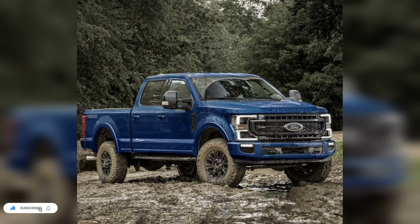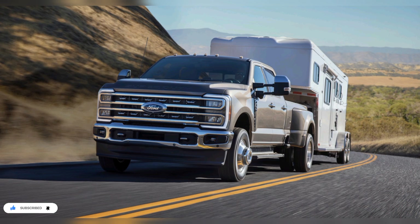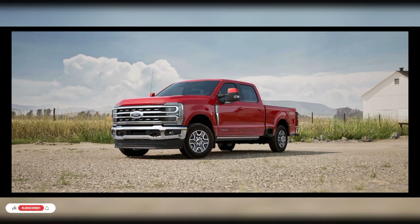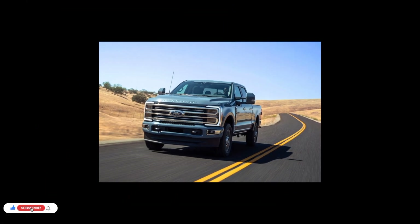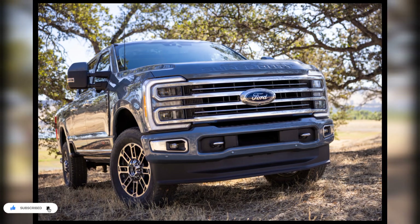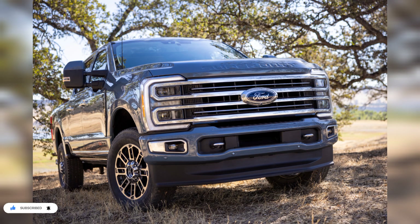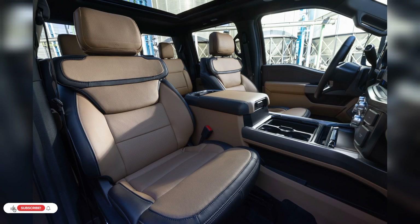According to Ford, the 2023 Super Duty is set to deliver the highest engine output as well as the highest towing and payload ratings of any vehicle in the heavy-duty pickup segment. Depending on how it's equipped, the Super Duty is capable of carrying up to 8,000 pounds of payload or towing up to 40,000 pounds worth of trailer.